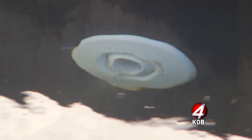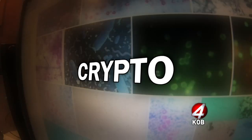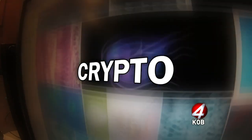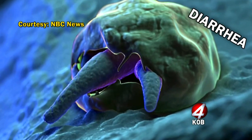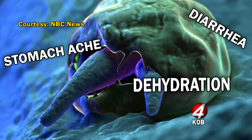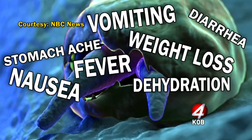According to the New Mexico Health Department, there were nine cases of crypto in Bernalillo County this year. That bacteria is found in dirty pools and hot tubs, and it causes diarrhea, stomach pain, dehydration, nausea, vomiting, fever, and weight loss.